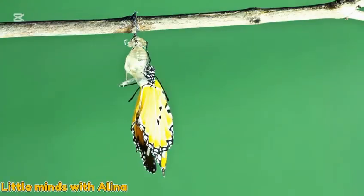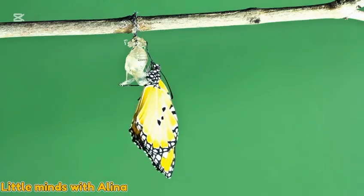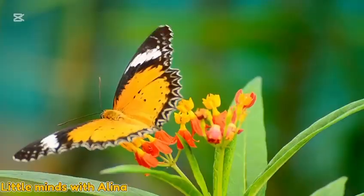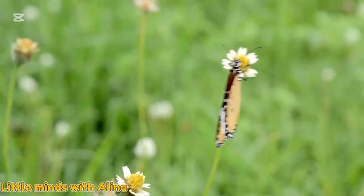Hey, look at my colorful wings! Now I can fly high in the sky. The butterfly flew from flower to flower, sipping sweet nectar like juice.